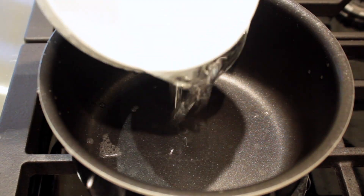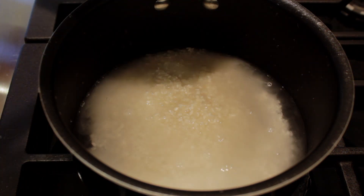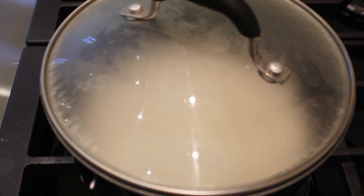To start this recipe off, we are going to cook some sushi rice. I'm taking some water and some sushi rice that I rinsed and drained, and we're just going to cook that. It's very easy — you just have to bring it to a boil, then cover it for 15 minutes.